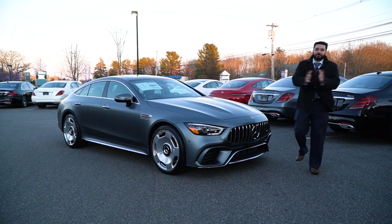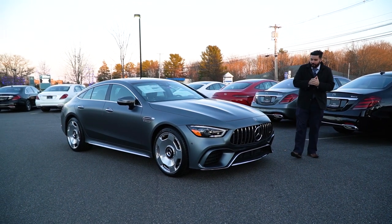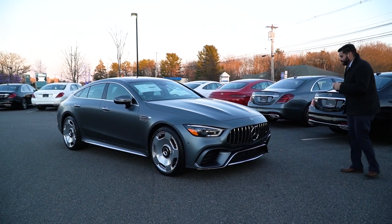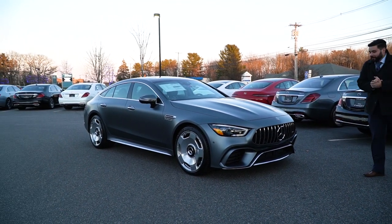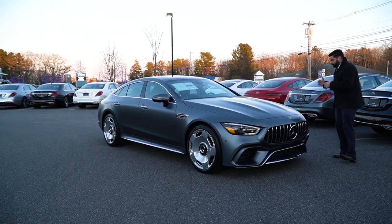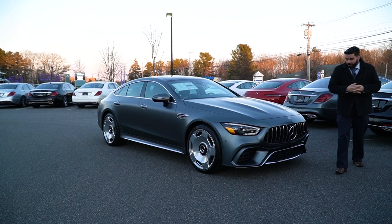Hi, eBay, YouTube, Mercedes-Benz aficionados alike. My name is Mike Pliesi, coming at you live from Prime Motor Cars, Prime Mercedes-Benz. A little bit of a windy, chilly day, but we got this in a few days ago. We have not yet done a video on it, and I couldn't resist. Wanted to get a video up onto the World Wide Web.